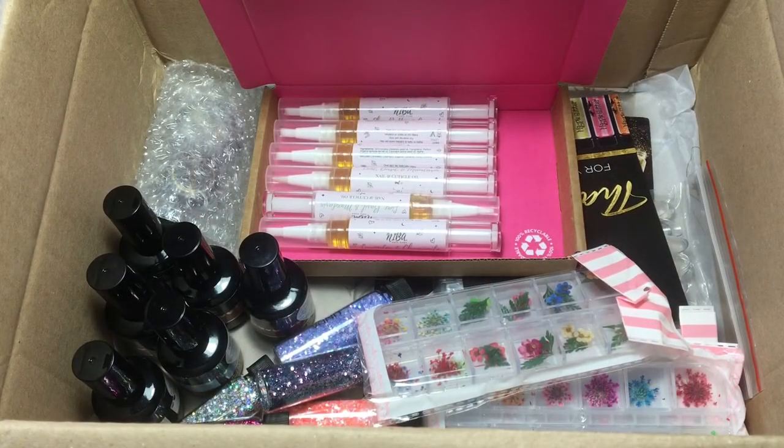Hello everyone! Sorry it's been a while — I decided to take a little break from YouTube. It's only been about three weeks but I just wasn't feeling it, so I thought I'm not going to force it. But I'm back now! I've got a little haul video from a few different places: new Magpie colors, glitters, little nail art bits, some new cuticle oils, and some bits from Amazon.